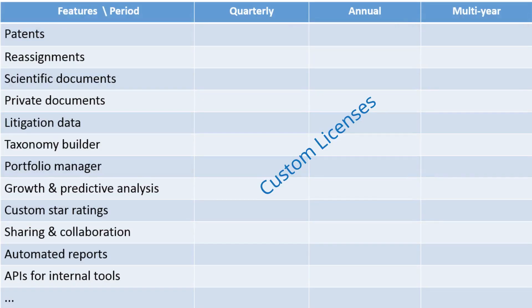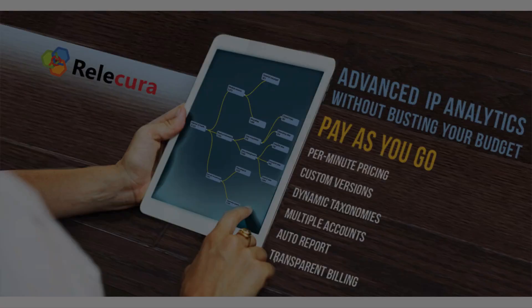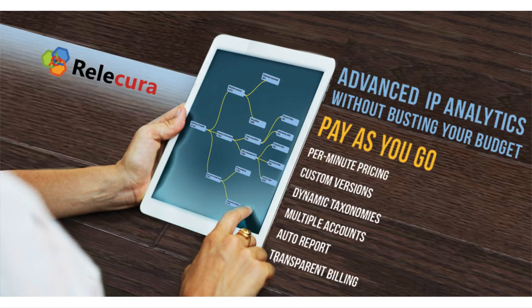The Relicura platform is customizable. Select the necessary features to create a custom version for your needs. For those interested in trying out the platform, a pay-per-use billing model is available as well. For details, email us at support@relicura.com.